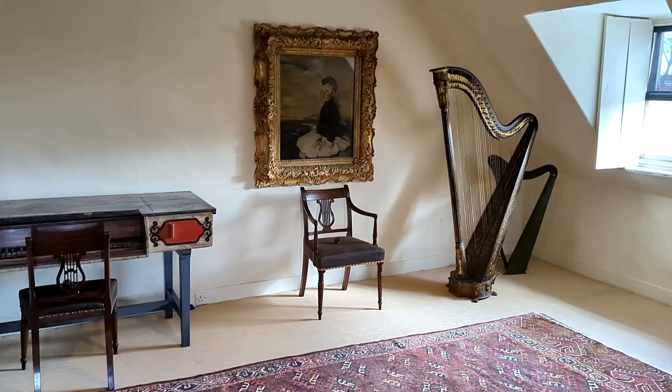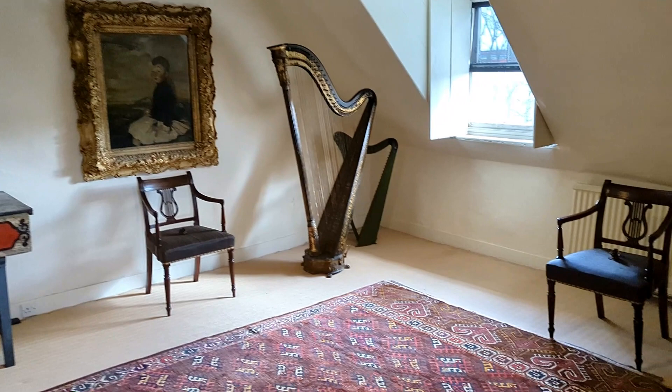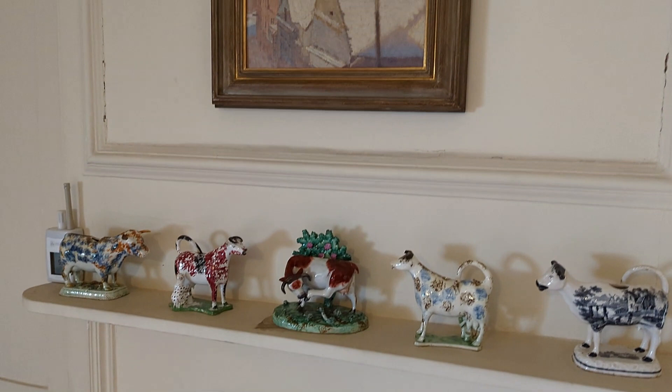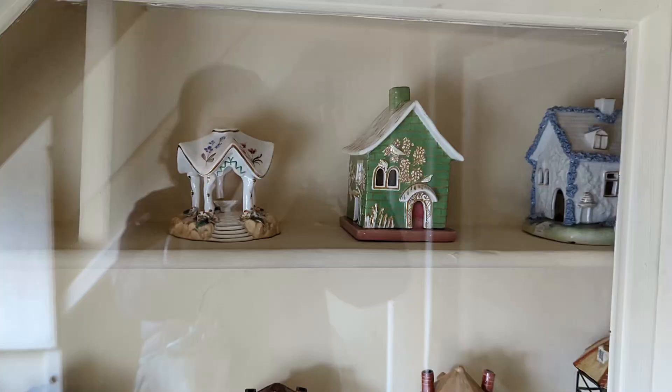Now we will visit the attic rooms. Fenton House is famous for its early keyboard instruments. The collection was amassed by Major Benton Fletcher. The amazing fact is that all the keyboards are in playing order.